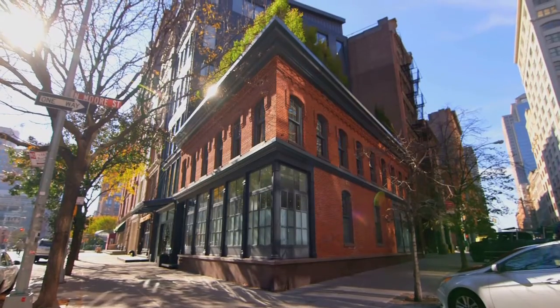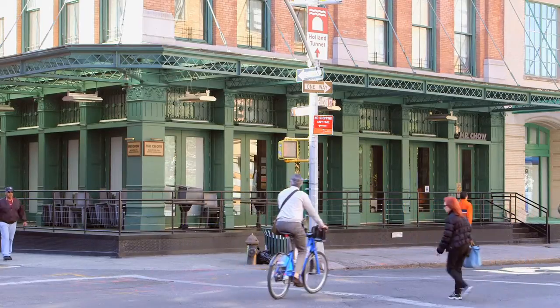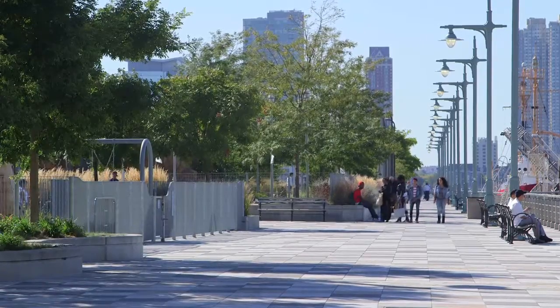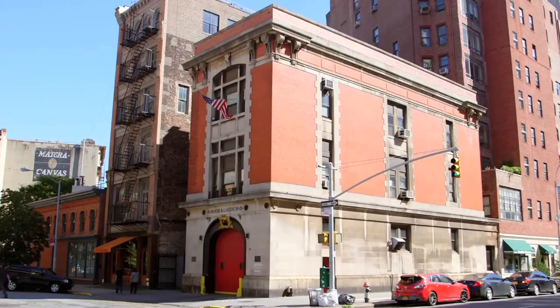Tribeca is considered to be amongst the finest of all Manhattan neighborhoods. Its combination of industrial sensibility and simple sophistication, with distinctive low-lying architecture, an abundance of restaurants, retail, amenities, and the proximity to Hudson River Park, Soho, and so much more, give Tribeca a downtown cool that is part of the fabric of this spacious and chic neighborhood.